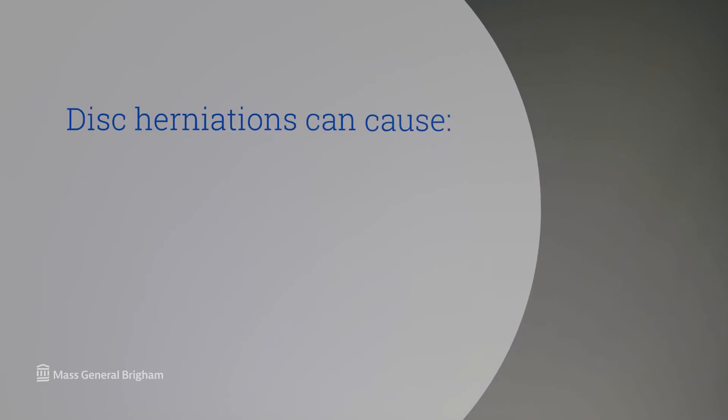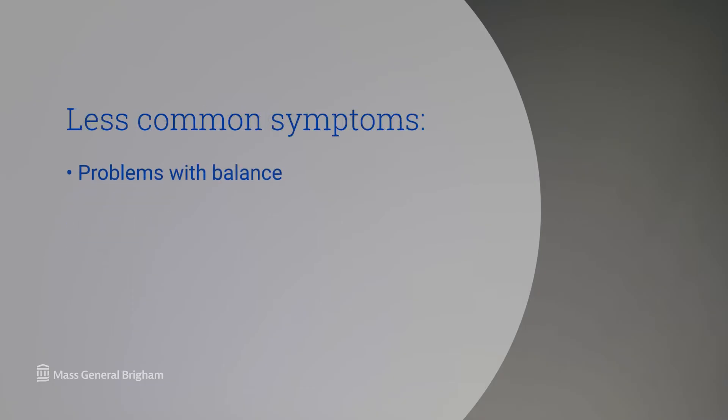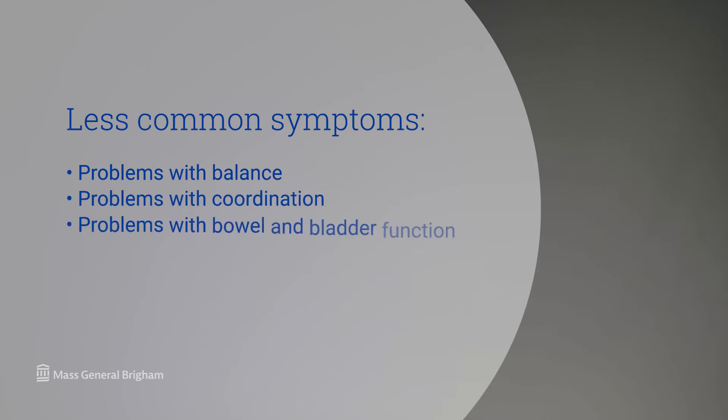Disc herniations can cause pain, weakness, numbness, and tingling. Less commonly but more urgently, disc herniations can cause problems with balance, coordination, or even bowel or bladder function, and in the most extreme cases, paralysis.